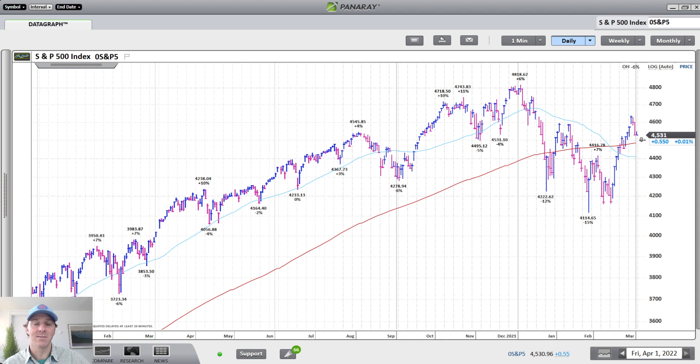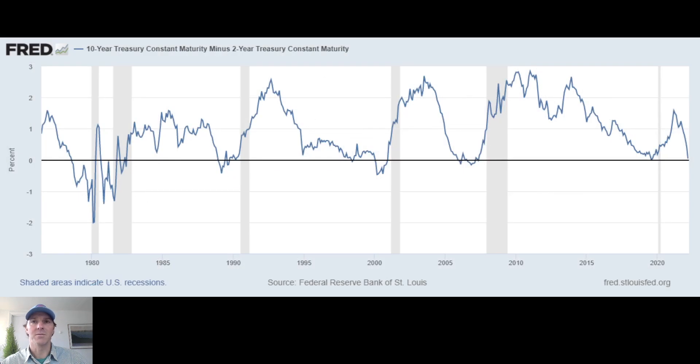Very briefly on Tuesday the yield curve — the 10 versus 2-year — inverted. That matters because what we hear in the news all the time is inversions are horrible for small cap stocks and large cap stocks. They have been one of the best predictors of coming recessions, preceding 10 out of the last 13 scenarios. I put together this chart from the St. Louis Fed, which shows inversions — when the blue line drops below that bold horizontal black line, that's the inversion, and the shaded areas are recessions. You can see that inversions clearly tend to lead to recessions.